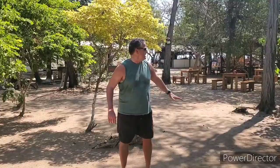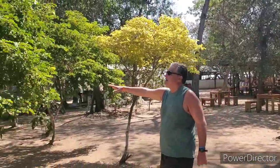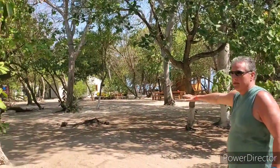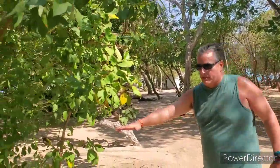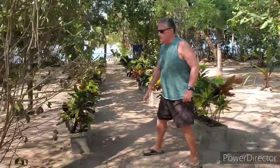All right, continuing the tour. Here we're going to show you a bit of the inner part of the island. You can see some of the vegetation right here. Look over here — some more of the trees. And if you look over here, you've got a little pathway to one of the beaches, with a nice little bunch of flower pots right here. So that's Bendita Island — come check it out.